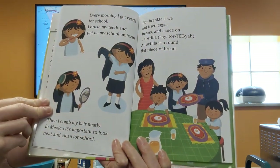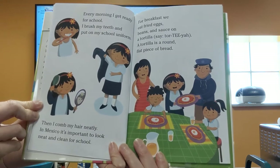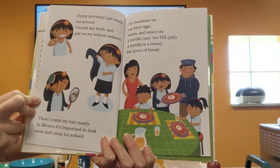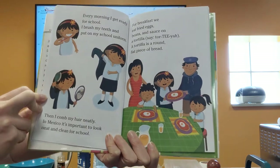Every morning I get ready for school. I brush my teeth and put on my school uniform, then I comb my hair neatly. In Mexico it's important to look neat and clean for school. For breakfast we eat fried eggs, beans, and sauce on a tortilla. The tortilla is a round flat piece of bread.